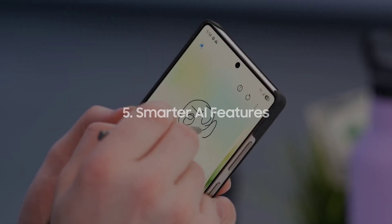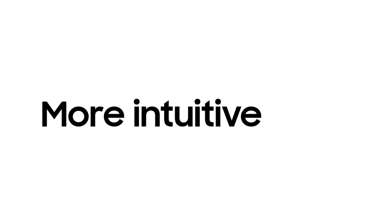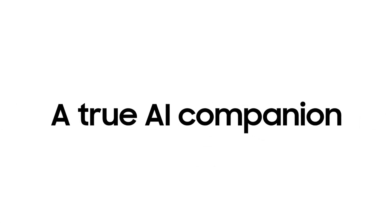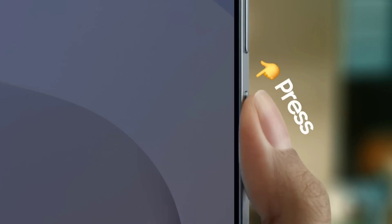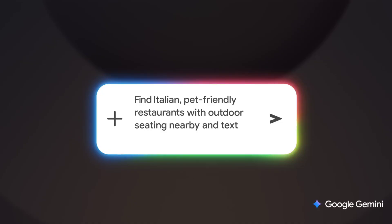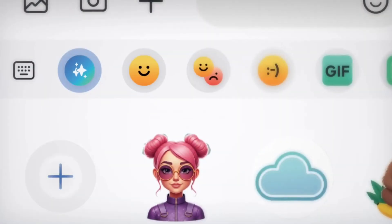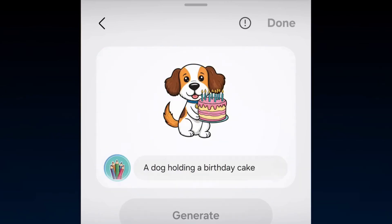Number 5. Smarter AI features. AI is everywhere now, and Samsung isn't sitting out. The Galaxy S26 is expected to bring what Samsung calls a user-centric AI experience. This means your phone could proactively suggest actions like sending texts, opening apps, or optimizing settings without you even asking. Expect new Galaxy-exclusive AI tricks designed to make your phone feel more personal than ever.